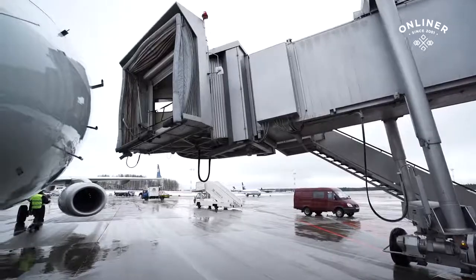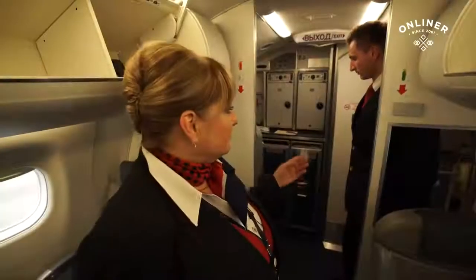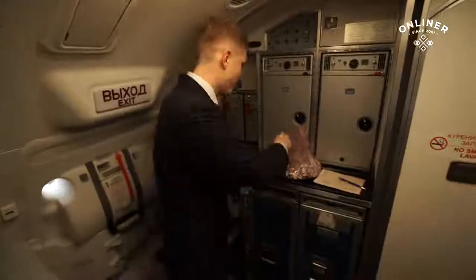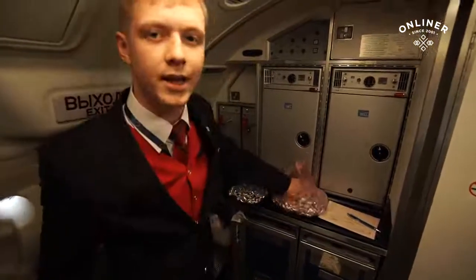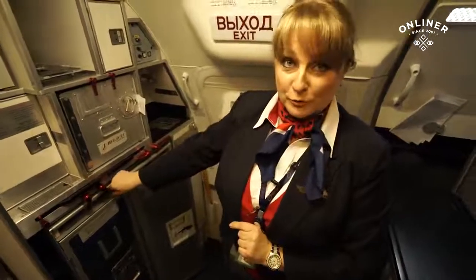Сейчас этап предполетной подготовки самолета к вылету непосредственно на борту ВС. На данном этапе ребята принимают бортпитание, проверяют туалетные комнаты, аварийное освещение, работу детекторов дыма. А я вот подготавливаю конфетки для пассажиров. Я отвечаю еще за питание. Вот это называется тележки, которые облегчают нашу работу. Это первая передняя кухня.